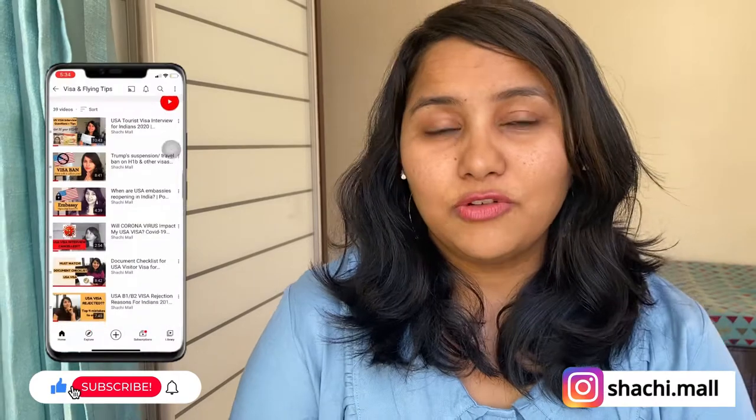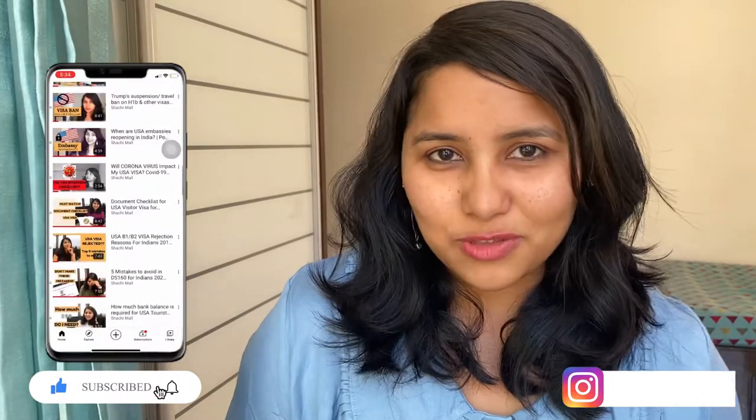Hi guys, my name is Shachi and I'm a travel and visa coach. On this channel you will find lots of useful videos on the US visa process. There is an entire playlist for the B1 visa categories, so make sure that you check out these videos.